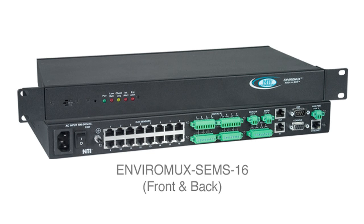The 1RU EnviroMux System includes three internal sensors: temperature, humidity, and power. It also supports 16 external configurable sensors and 8 digital input sensors. In addition, it features four output relays for control of external devices, which can be activated upon alarm or via the user interface.